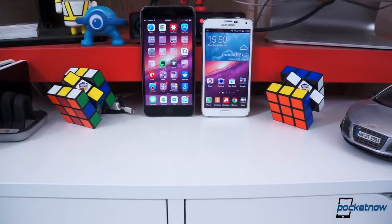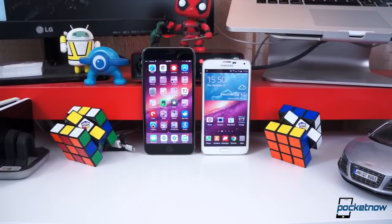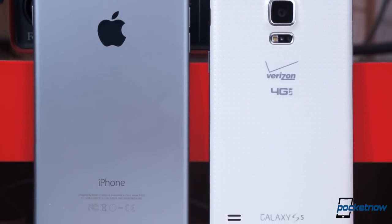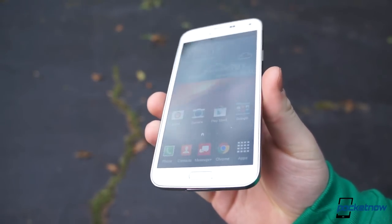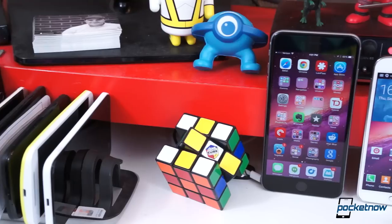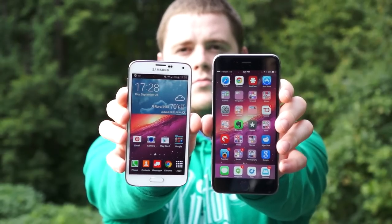I know what you're thinking: why are you comparing the Galaxy S5 to the iPhone 6 Plus? Shouldn't you be comparing it to the Galaxy Note 4? Well yes, but there are two points I want to make. First, we don't have a Galaxy Note 4 on hand, and there's no point in comparing it to the Note 3. Two, the Galaxy S5 sits exactly between the iPhone 6 and 6 Plus in screen size — literally smack dab in the middle. So it's no better suited to be compared to one over the other, despite the Galaxy Note 4. Now that that's out of the way, let's get on with it.